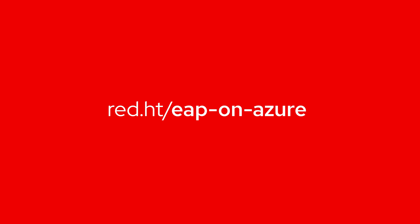Visit our partnership page to learn more, try it for yourself, and get started today!